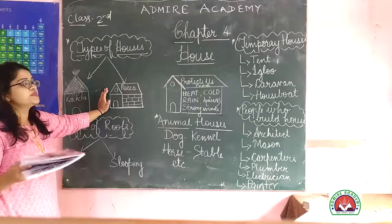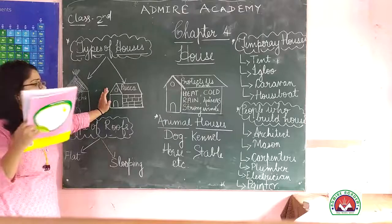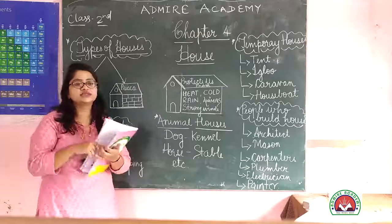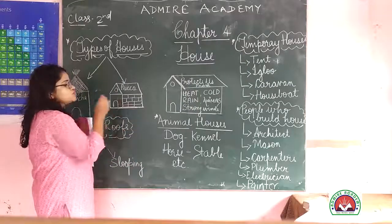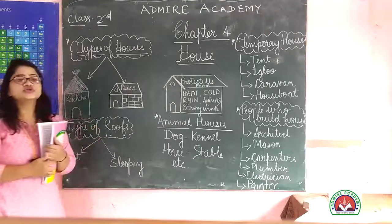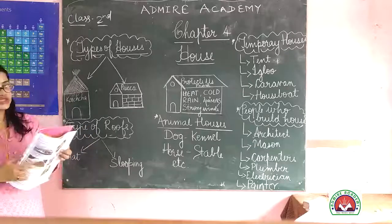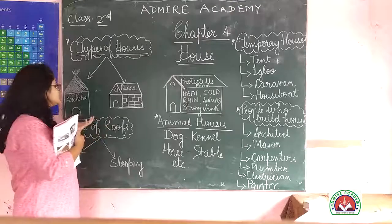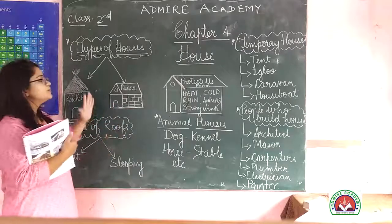We use special people — engineers — to make Pukka houses, because we cannot build them ourselves. A Pukka house is properly designed. A Katcha house is made of leaves, twigs, dry grass, or mud. Generally, Katcha houses are built in village areas.